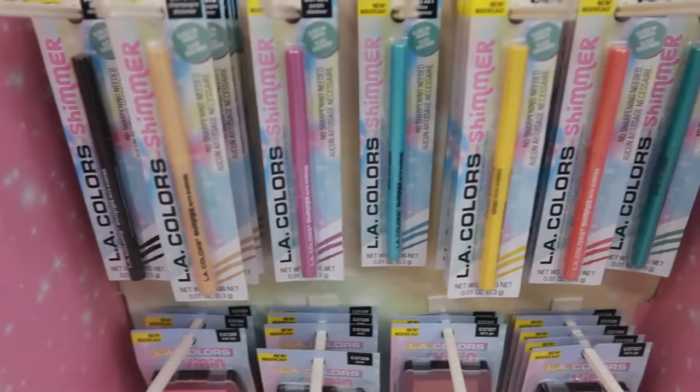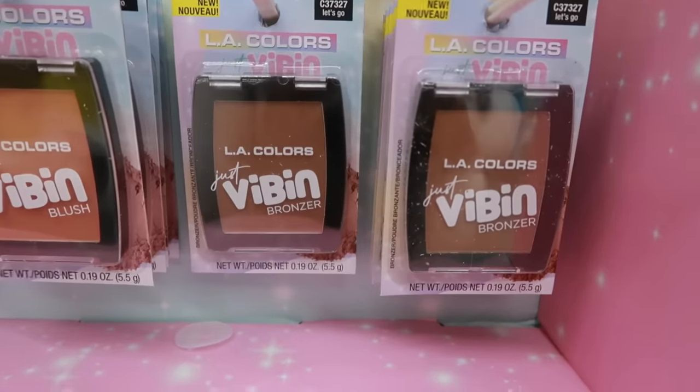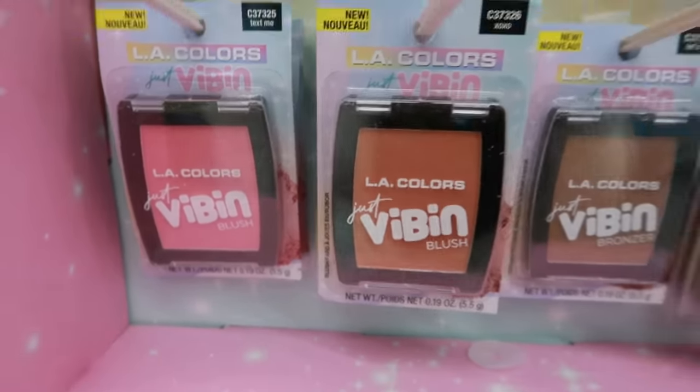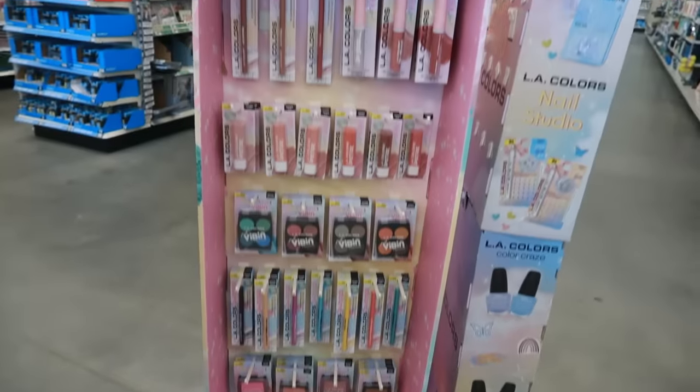All of those are eyeliners in pretty spring colors, and then you have bronzer. I like the packaging — look at the bottom, that's cute. So all of those are new.